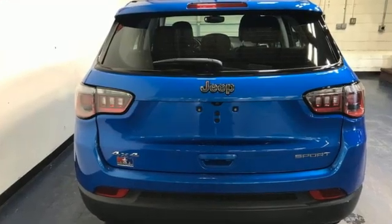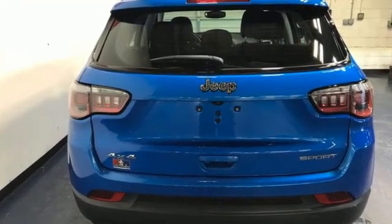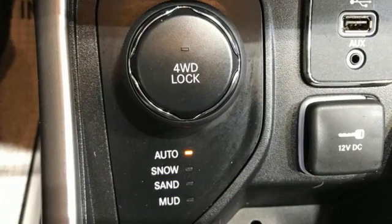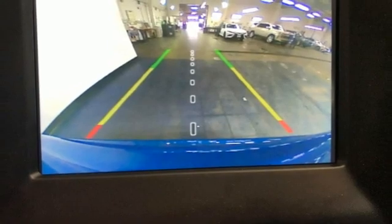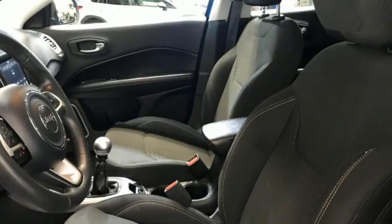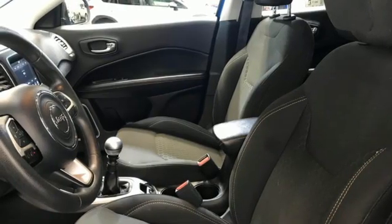Inline 4-cylinder engine, dual-zone climate control, streaming audio, manual tilting steering column, wireless phone connectivity, external memory control, rear lip spoiler, push button start, and manual transmission.